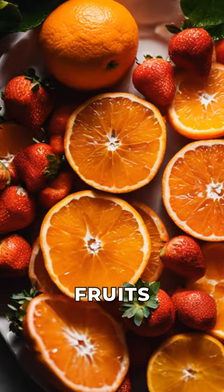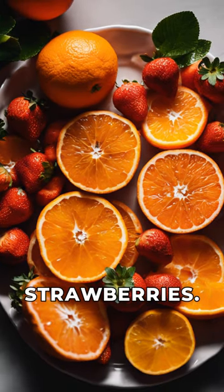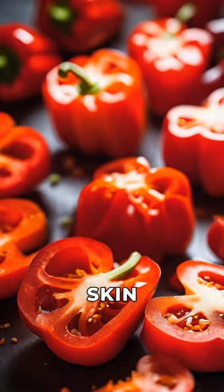Now, let's add a pop of color with fruits rich in vitamin C like oranges, tangerines, and strawberries. Red bell peppers are also packed with vitamin C, which is essential for collagen synthesis and skin health.